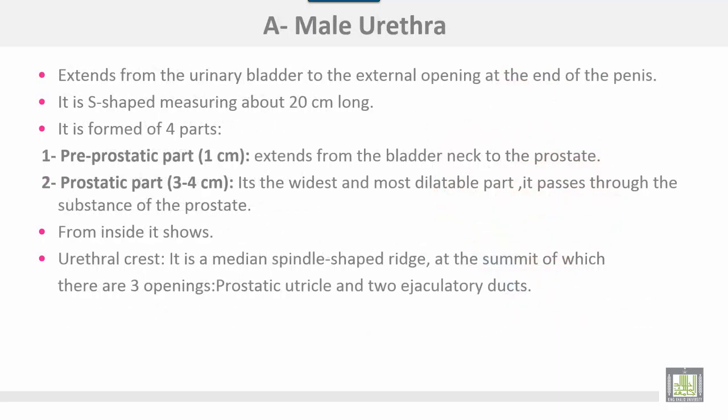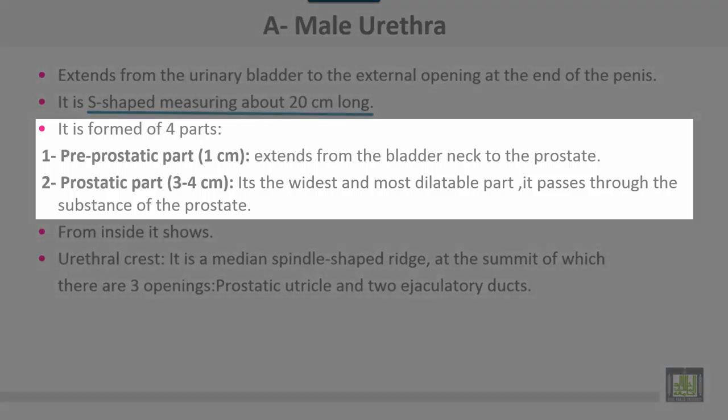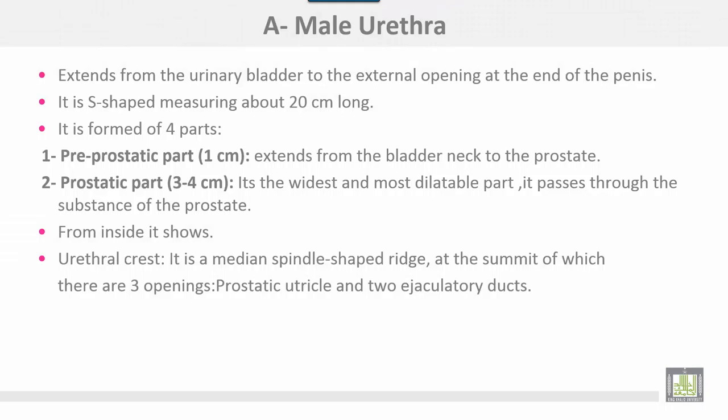The male urethra extends from the urinary bladder to the external opening at the end of the penis. It is S-shaped and measures about 20 cm, formed of four parts. The first part, about 1 cm, is called the pre-prostatic part, extending from the bladder neck to the prostate. The prostatic urethra, 3 to 4 cm, is the widest and most dilatable part and passes through the substance of the prostate. From inside, it shows the urethral crest, a median spindle-shaped ridge, at the summit of which are three openings: the prostatic utricle and two ejaculatory ducts.